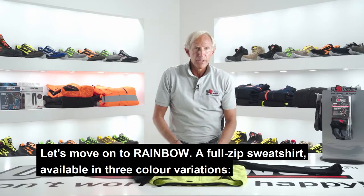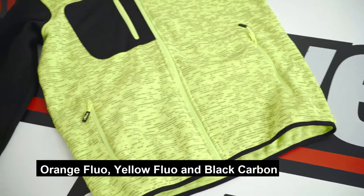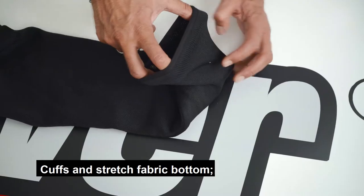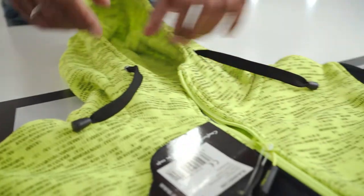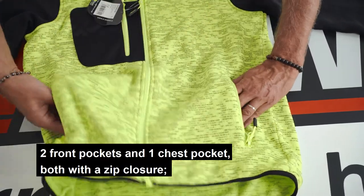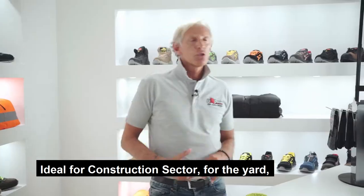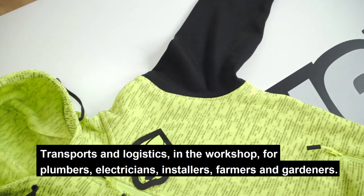Let's move on to Rainbow — a full-zip sweatshirt available in three color variations: orange fluo, yellow fluo and black carbon. Soft fleece inside and high collar. Central zipper, cuffs and stretch fabric bottom. Adjustable fixed hood. Two front pockets and one chest pocket, both with zipper closure. U-Power Lionhead logo embroidered tone on tone on the right arm. Ideal for the construction sector, the yard, transports and logistics, the workshop, and for plumbers, electricians, installers, farmers and gardeners.